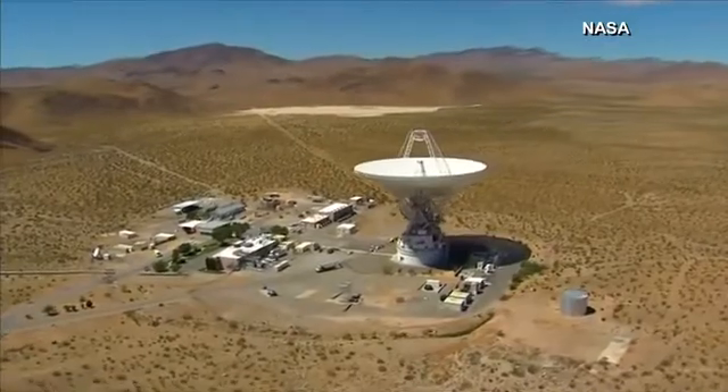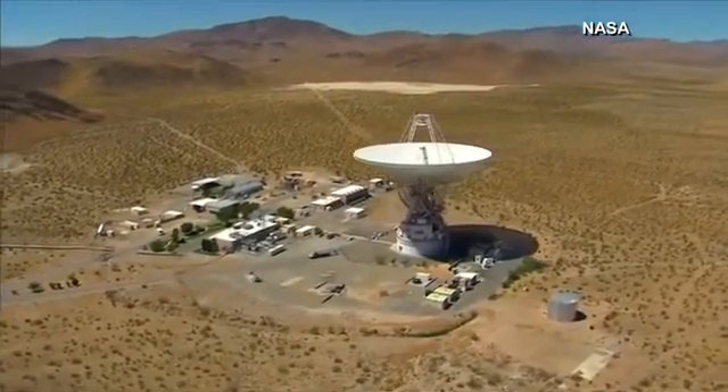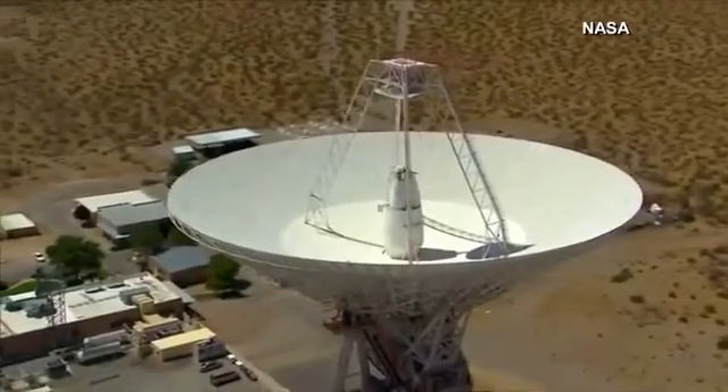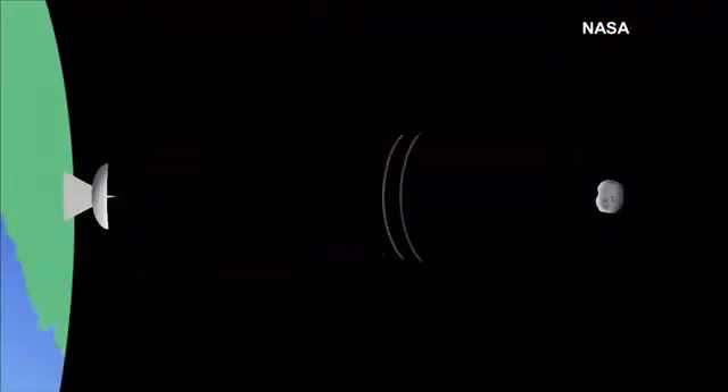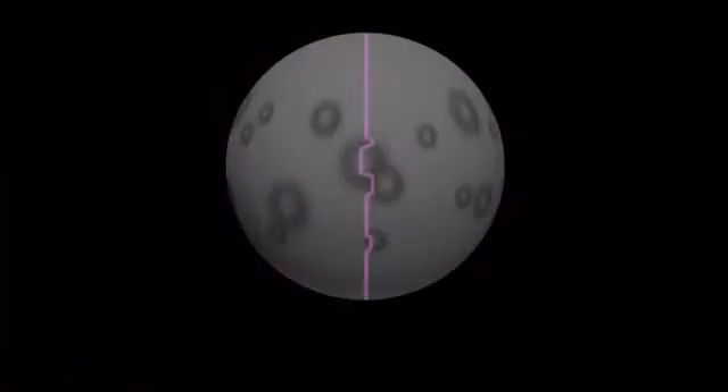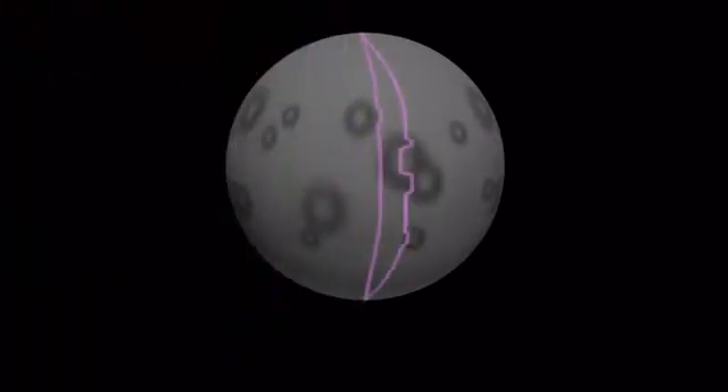This is the Goldstone Solar System radar located in the Mojave Desert, California. Imagine that the radar is a very large flashlight, but instead of transmitting visible light, we are transmitting microwaves. These microwaves bounce off the asteroid and we receive them back. The received microwaves carry the imprint of the asteroid that helps us learn about its characteristics.